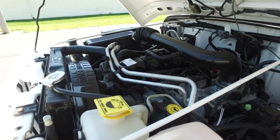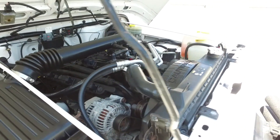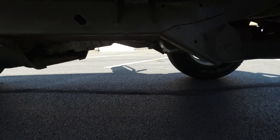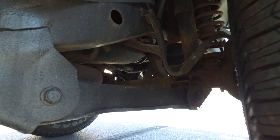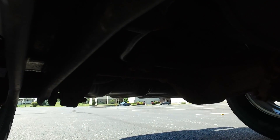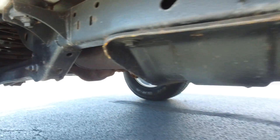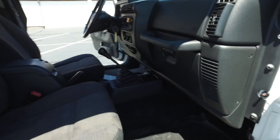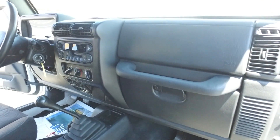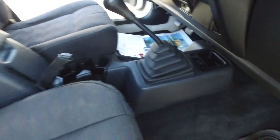Under the hood, same story here — nice and clean. You look in these spots like under the hood, underneath, and you can really tell how well a Jeep's been taken care of. This is definitely one of those. Underneath, looking great. Still looking really good under here. Passenger side — the plastic, the dash, all of that's in wonderful shape, even down here by the shift boot.